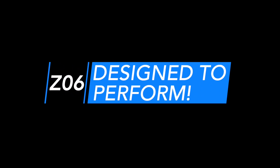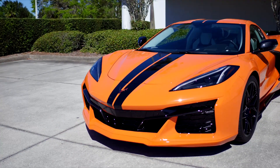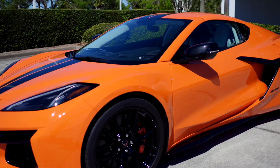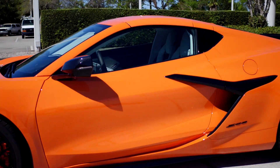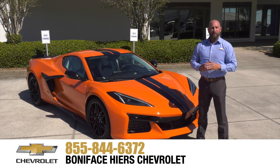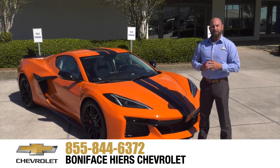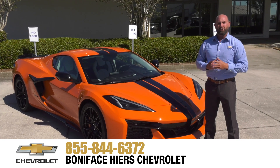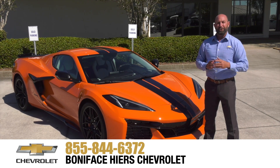Almost every exterior detail unique to the Z06 serves a purpose for aerodynamics, handling, or cooling, with styling cues that all accentuate the car's sense of motion. For more information about the Chevrolet Z06 and our full line of Chevrolets, come see us at Boniface Higher Chevrolet in Melbourne, Florida, home of Warranty Forever.